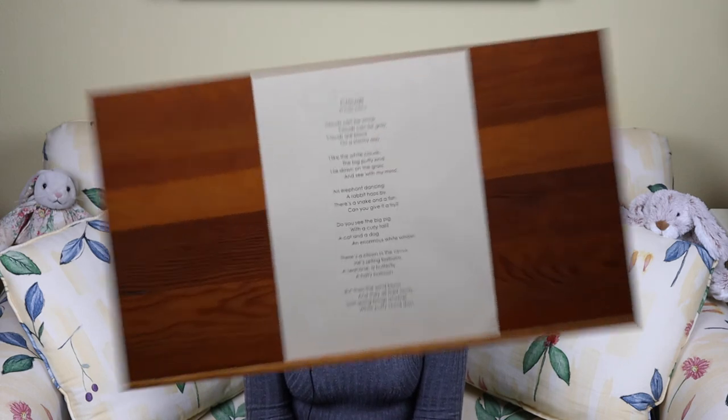And that is the end of Clouds by Anne Rockwell, illustrated by Renée Lessick. The next poem I'm reading is called Clouds. When I was a little girl, I loved to lie in the grass and look up at the big blue sky and watch the big puffy white clouds float by. With a little imagination, I could see all different kinds of things in the clouds. So I hope you enjoy this poem, Clouds, by Robin Adams.